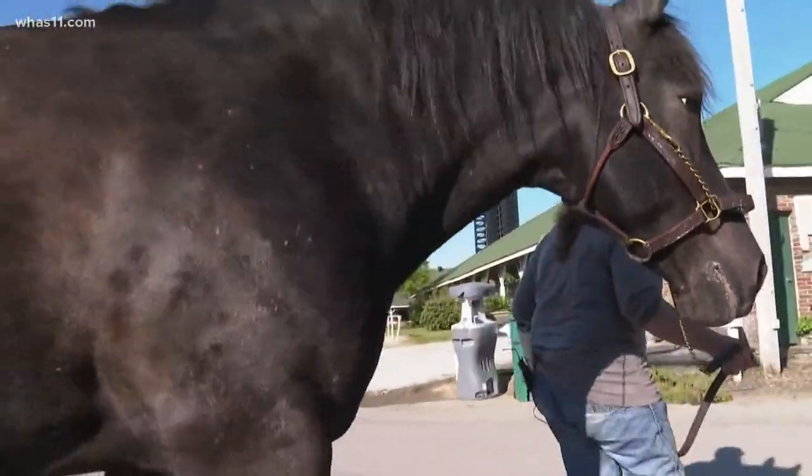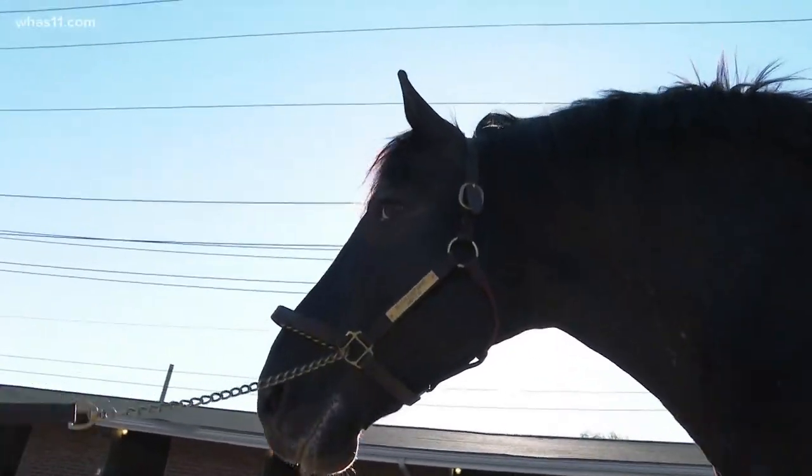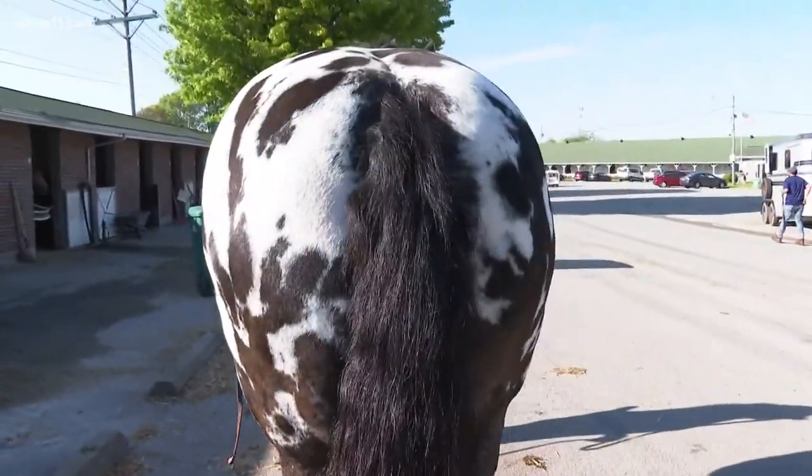When you think of a pony, you probably don't picture this. You're going to have to get his rear end though. There's no debating it — Harley has the biggest backside on the backside. The comment I always say is he makes mine look small.